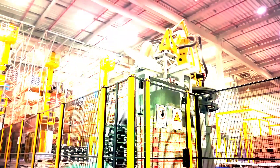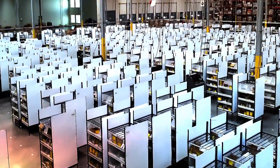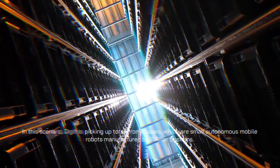Since it is a humanoid robot, it can move and function in settings intended for people. It can move around in confined spaces, climb stairs, and handle objects in a manner comparable to that of a human. In this scenario, Digit is picking up totes from chucks, which are small autonomous mobile robots manufactured by Six River Systems.